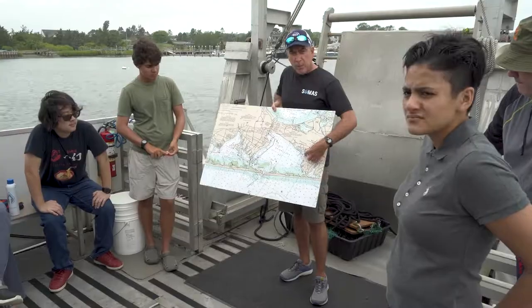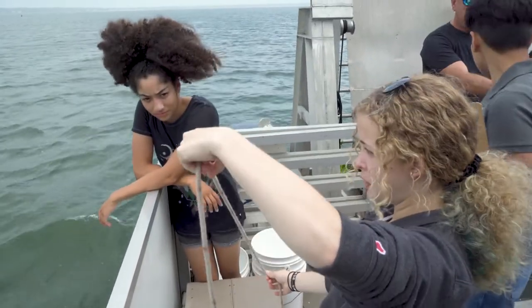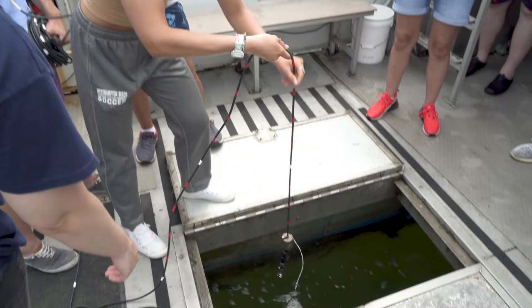We're motoring out — we can go slowly from here. We're in Shinnecock Bay and we're just doing some samples. We did a Secchi disc test to test the turbidity, and we took some other samples like temperature and salinity, dissolved solids and things like that in the water.